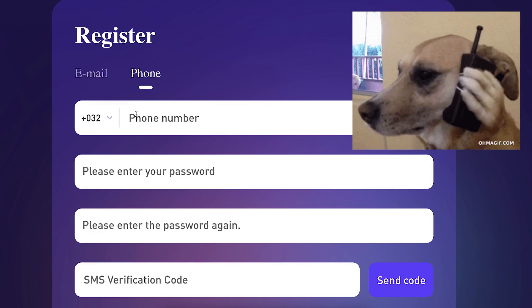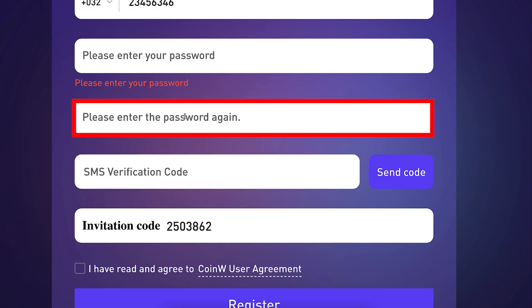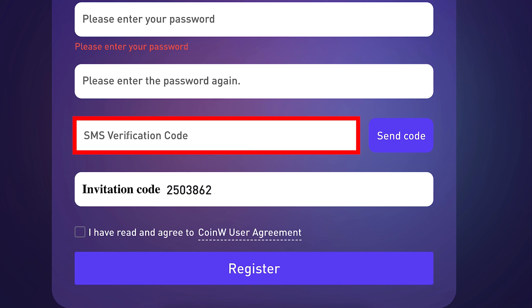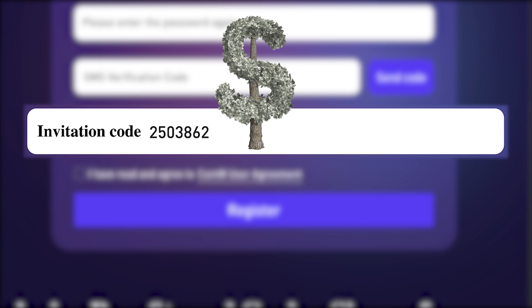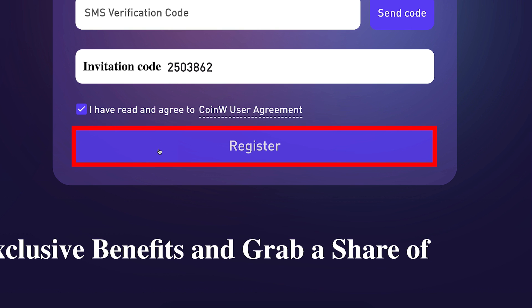If you want to sign up using your phone number, you fill it out right here. Then you create a strong password and re-enter it. You click here to send a code to your phone number, then type in the verification code they send you. My invitation code for the best bonuses has automatically been added for you. You tap the box right here, click register, and you will be inside CoinW for free.